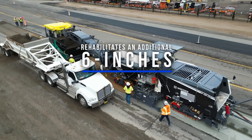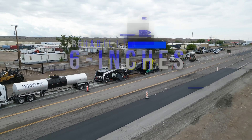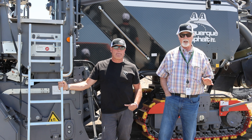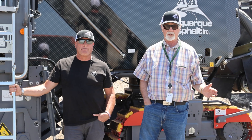It's going to last a lot longer before you need to go out there and do more maintenance on that stretch of road. So in the long run, it saves the public money. It's a lot less time than a full reconstruction where you take everything out and basically start over.